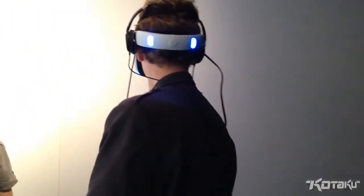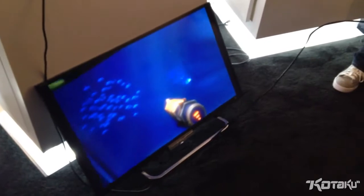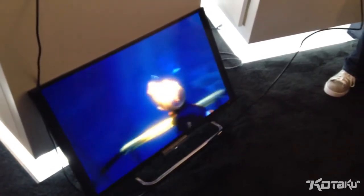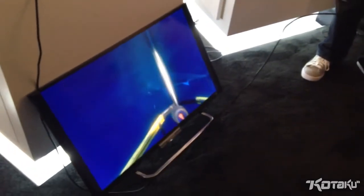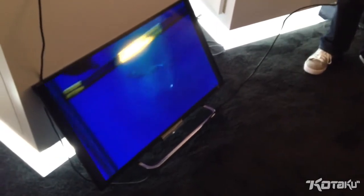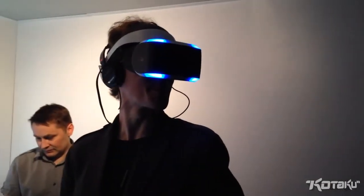I can aim independently and wave my arm around. I did the EVE Valkyrie demo before I started filming this — you're in a starship doing dogfighting, looking all around the cockpit, seeing ships out there. This is a slower-paced one, but it's about to get more exciting because a huge shark just swam by. Yeah, we can see that looking at the television right now. So this might not be the thing for people who are afraid of sharks.